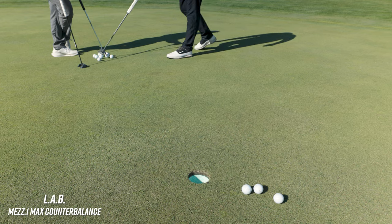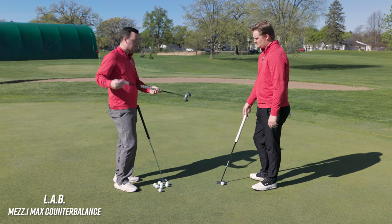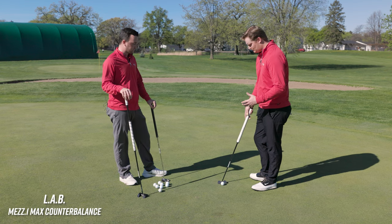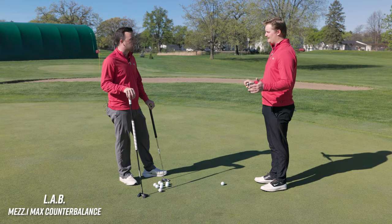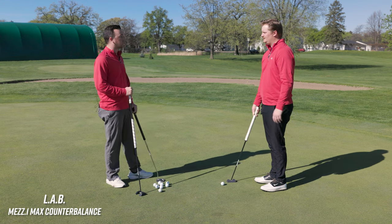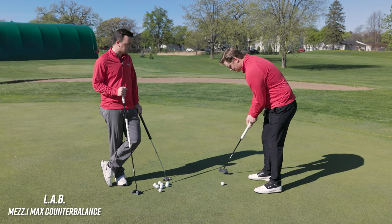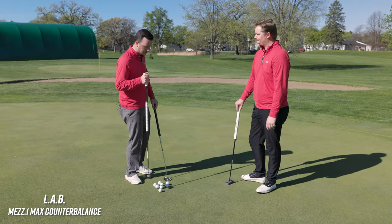So with this head style, if golfers are considering it — and I'm going to hit the broomstick shortly — if you prefer a softer feel, this is definitely somewhere I'd go. If you have a stronger arc to your stroke, this is also a good one since it's lie angle balanced. You're not going to see as much face rotation; it's going to stay more square to your path. So if you're trying to reduce the rotation of your face, this is a solid option.